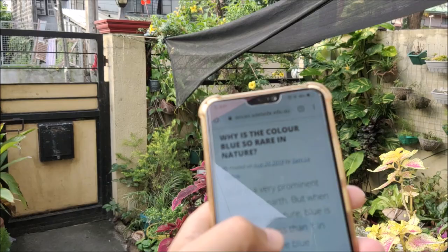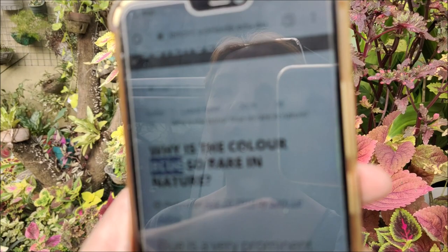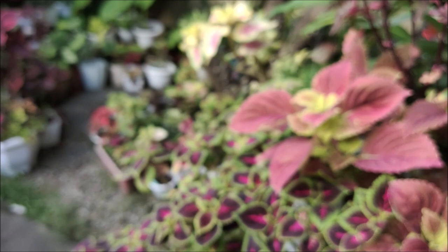Or am I speaking too technically? Actually, I'm just reading from this article — see? "Why is the color blue so rare in nature?" I'm not sure if it's focused. Can you tap on the screen to focus this? Not that screen, this screen. There you go, it's now in focus. So you see, I'm just reading this.